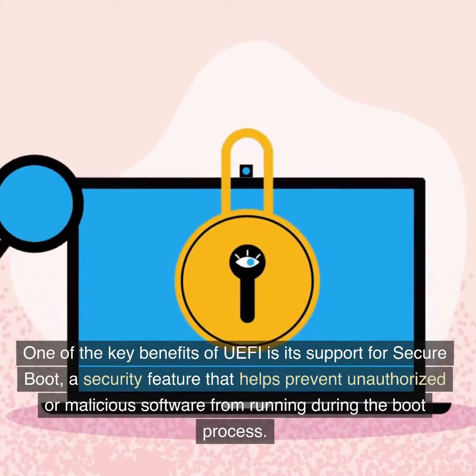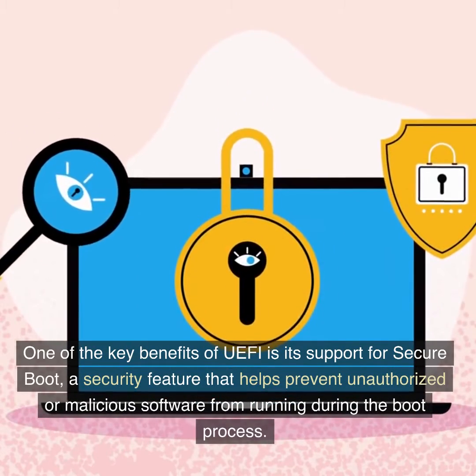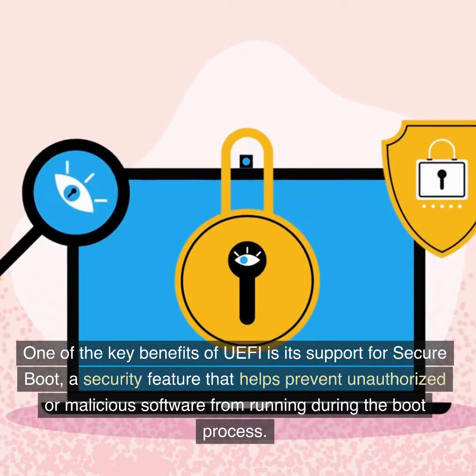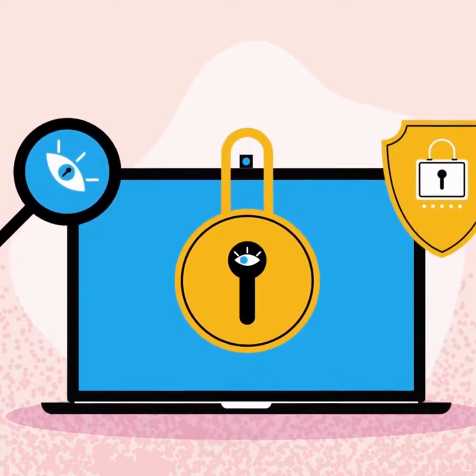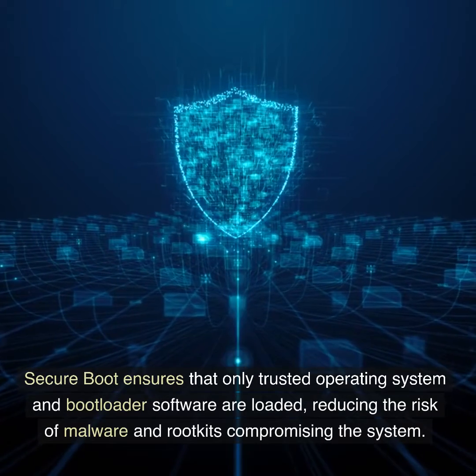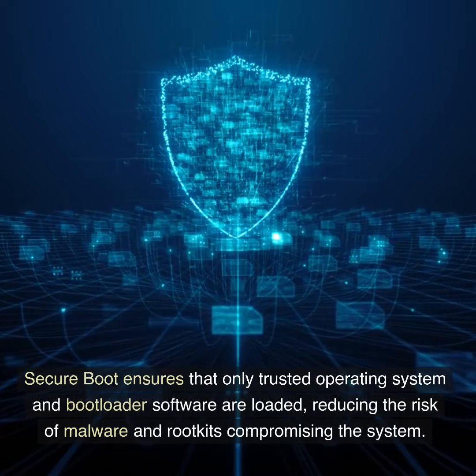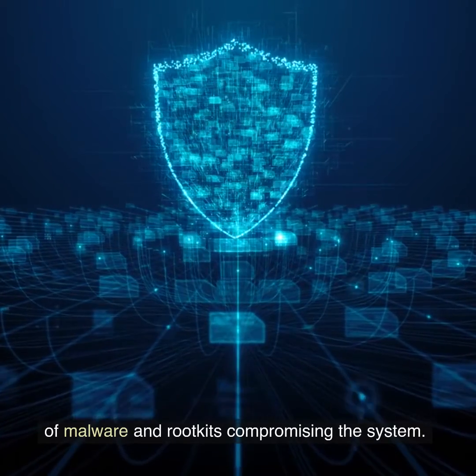One of the key benefits of UEFI is its support for Secure Boot, a security feature that helps prevent unauthorized or malicious software from running during the boot process. Secure Boot ensures that only trusted operating system and bootloader software are loaded, reducing the risk of malware and rootkits compromising the system.